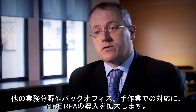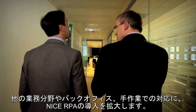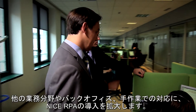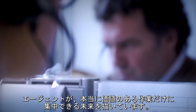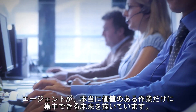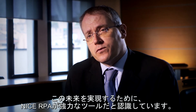We definitely plan to expand the adoption of NICE Robotic Automation to other areas of activity and all the many back-office and offline activities we provide. We envision a future in which our agents only take care of valuable activities. We regard NICE Robotic Automation as a powerful tool in order to fulfill this vision.